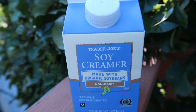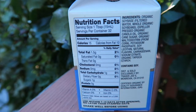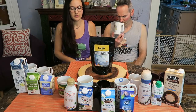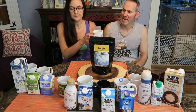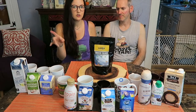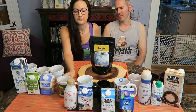This one is the Trader Joe's soy creamer, original. I like this one better than the coconut creamer. That one's a really good one if you're just looking for a plain, like half and half type. It's very good. It's got a real good taste. We've bought that in the past. We like to drink this with tea. It's very neutral flavor.